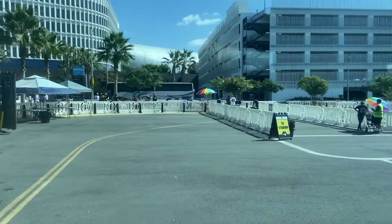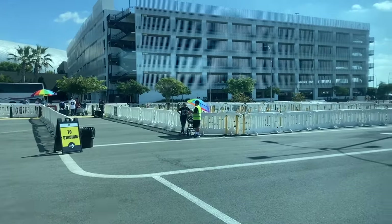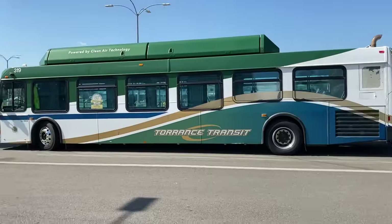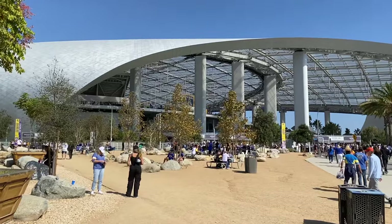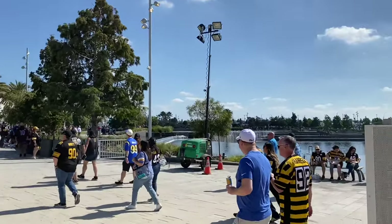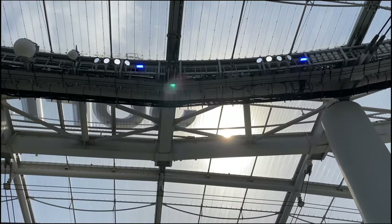Leaving Torrance Transit Station and arriving at SoFi took about 35 minutes and it was just a very pleasant, very relaxing experience. Then it was just a 10 to 15 minute walk to get through SoFi and get to my level for seating.